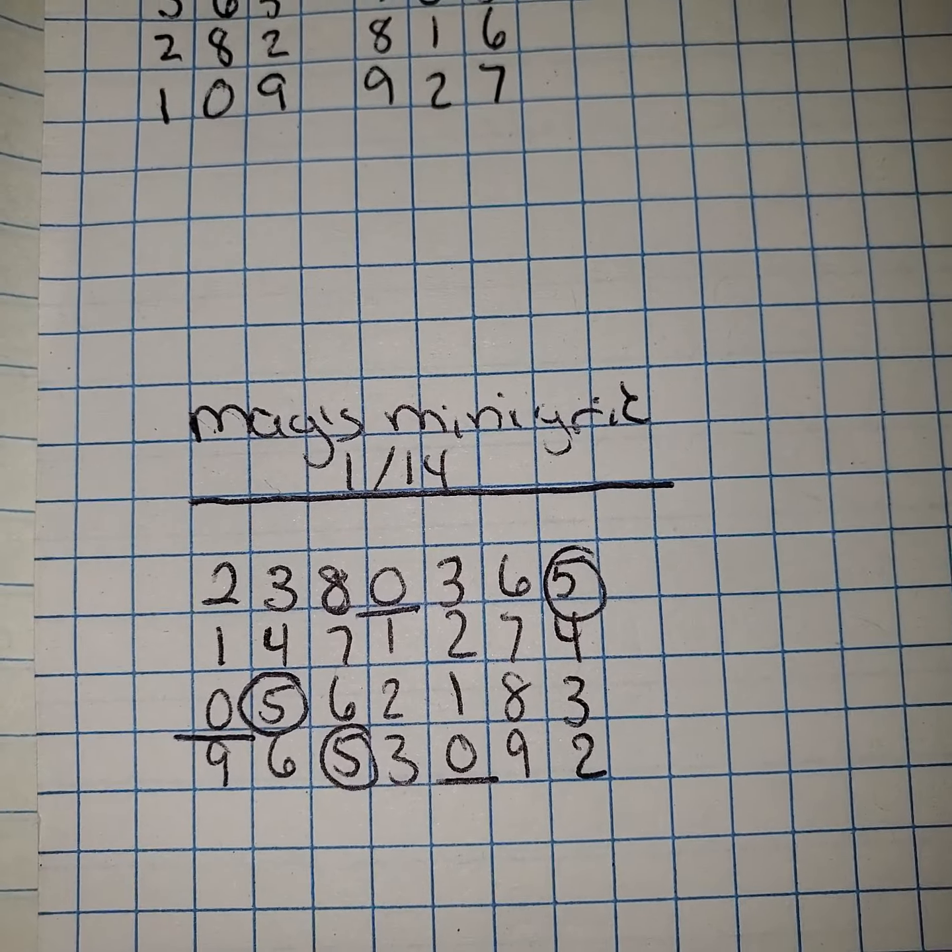So again, if you guys are looking for that converted grid, it will be listed underneath the community tab. That is for members only that are signed up underneath the Cash 3 / Pick 3 Crew and higher. Anybody from that level or higher will be able to have access to it.